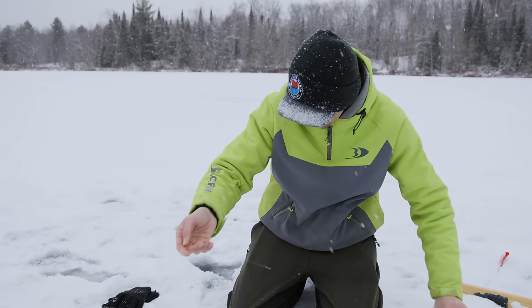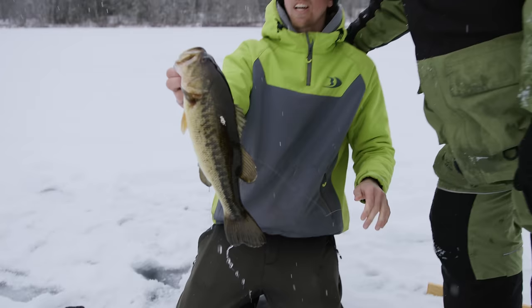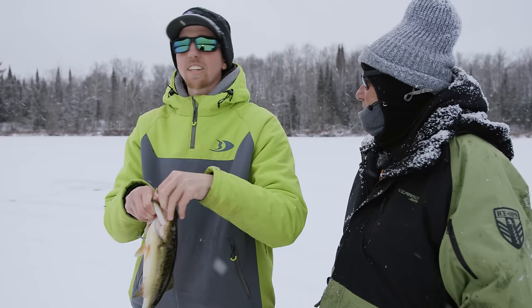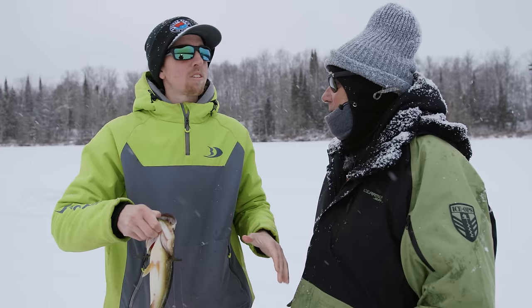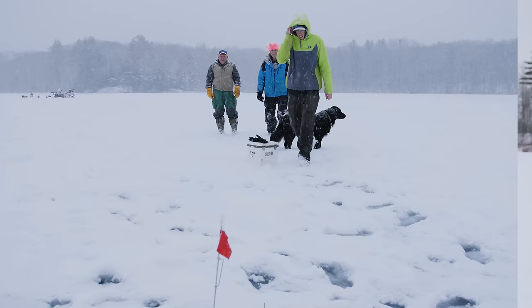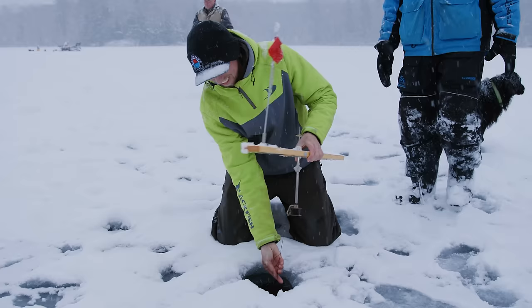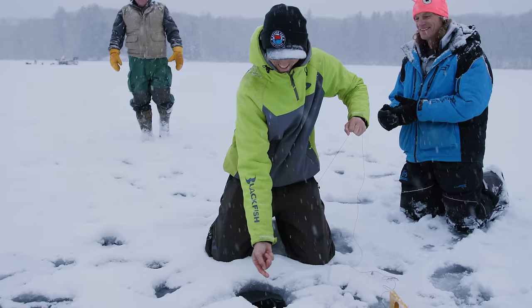It's getting closer. Doesn't feel super big — kind of about average size, but still fun. We've been talking about moving tip-ups toward the productive end of the lake. Then — flag! Josh, the pressure is on you — we've missed three in a row. Oh, we got him! He feels all right. Josh Teigen coming through in the clutch.